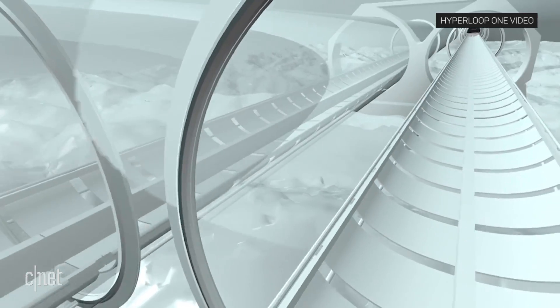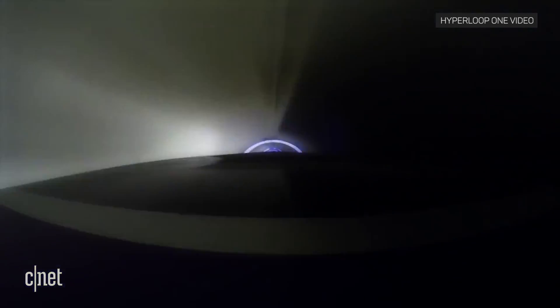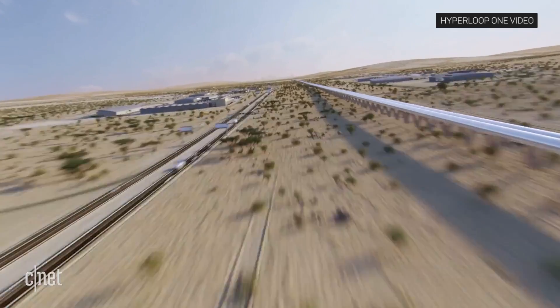If you're not familiar with Hyperloop, the idea is magnetic levitation and pressurized tubes used to propel a pod at high speeds, making long-distance journeys much, much shorter. This Hyperloop One concept video from 2016 shows off its vision of transporting people 100 miles in under 15 minutes.